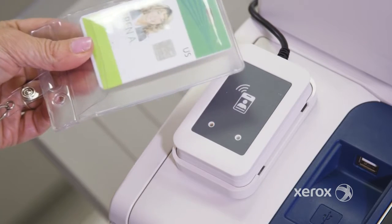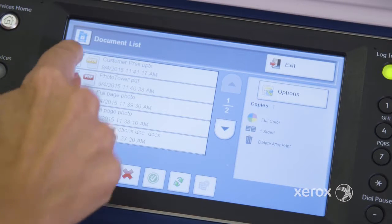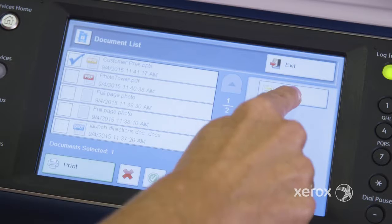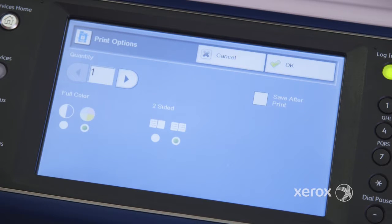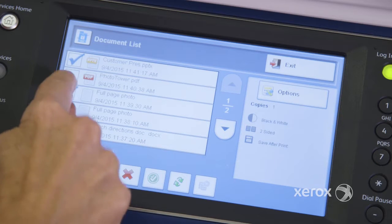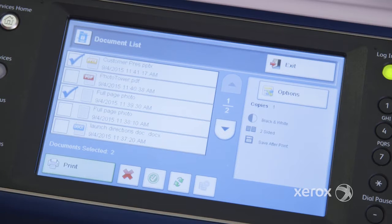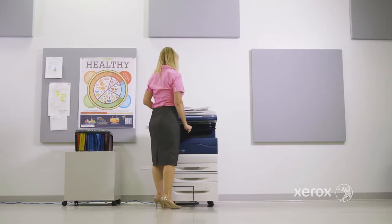After swiping your secure card or providing a password through the alternate login screen — or both for even more security — you can change the number of copies, choose color versus black and white, and change other print features enabled by your MFP. You can even decide to save the document after you print, or delete it. By selecting just the documents you need, you're able to avoid the waste associated with versioned and outdated documents, or documents that others may have retrieved accidentally.